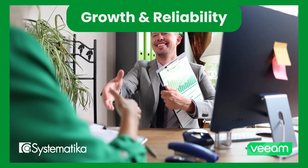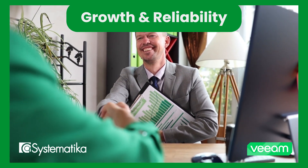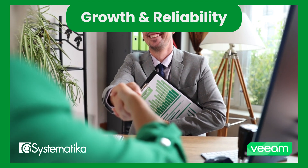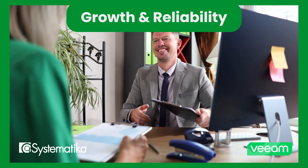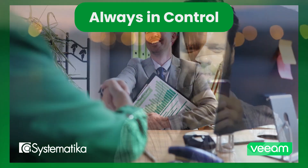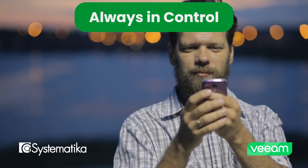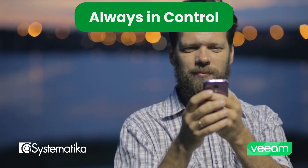This synergy optimizes resources, prevents issues, ensures SLAs, and increases customer satisfaction, transforming backup services into a scalable, reliable business. With Veeam Service Provider Console and Pulse, your clients are protected and you remain in control — anytime, anywhere.